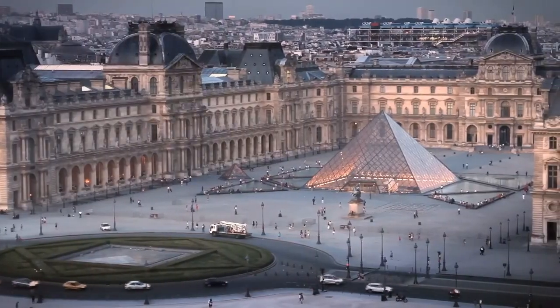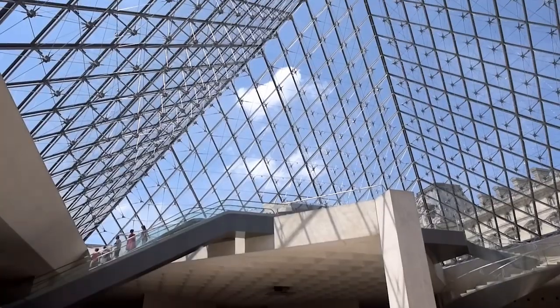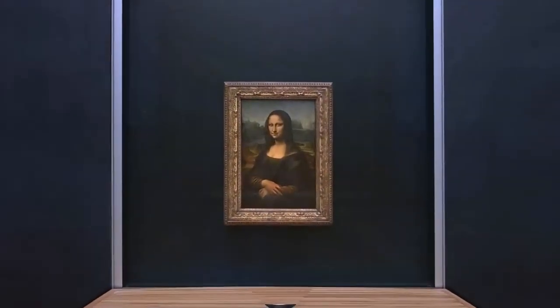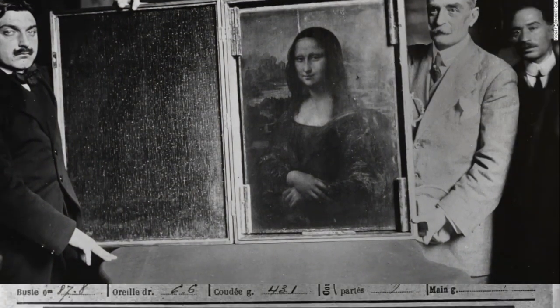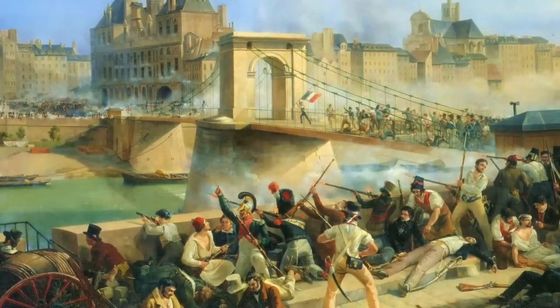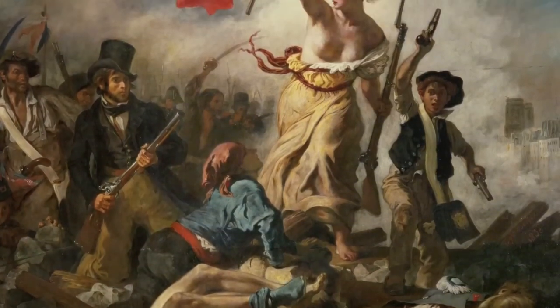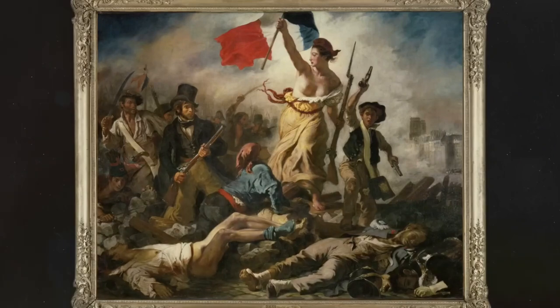Francis I envisioned the Louvre not only as a seat of power, but also as a repository for artistic treasures, setting the stage for its future as a cultural epicenter. The Louvre became a royal palace, hosting lavish courts and playing witness to the intrigues of the French monarchy. It wasn't until the French Revolution in 1789 that the Louvre underwent its most significant transformation. As the revolutionaries stormed the Bastille, the Louvre was repurposed as a public museum, symbolizing a radical departure from its aristocratic past.